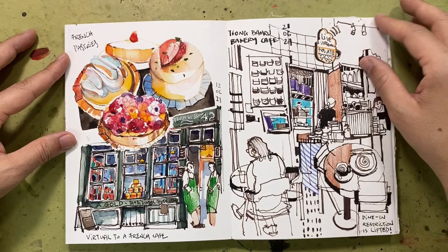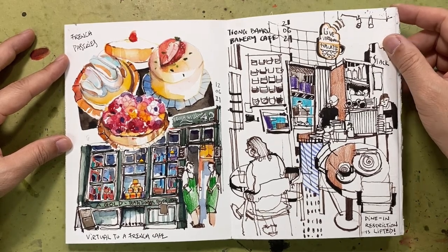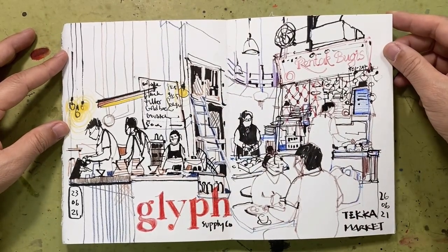The restrictions were finally lifted in June and we could meet up with our fellow sketching friends and draw on location again. Here I started visiting cafes and hanging out with my friends.